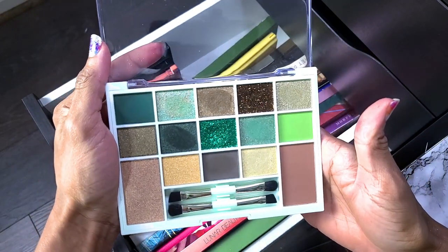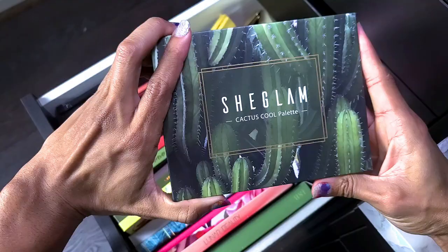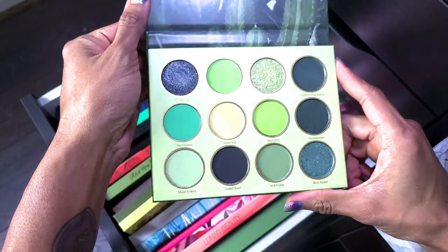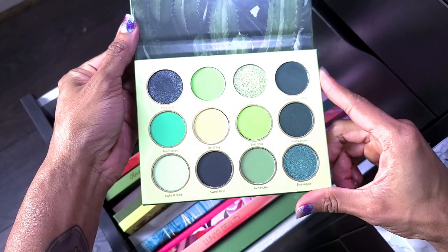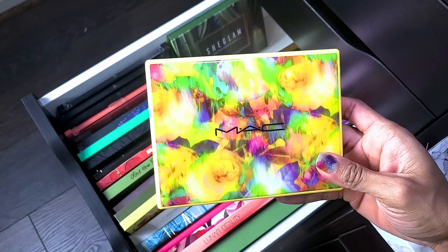Something green — this is the She Glam Cactus Cool palette. I have not used this yet, only swatched it, but it's green so y'all already know this one is not going anywhere.